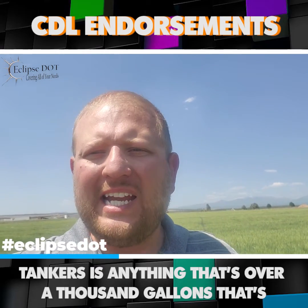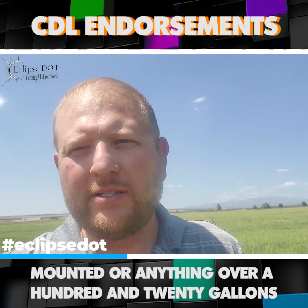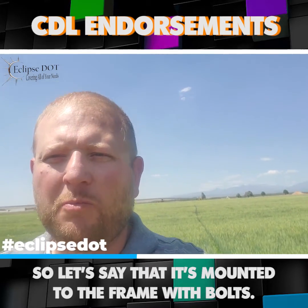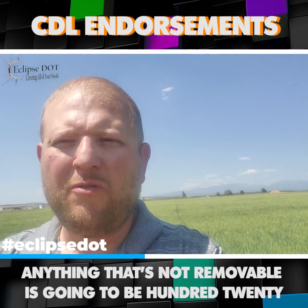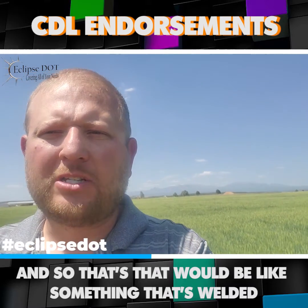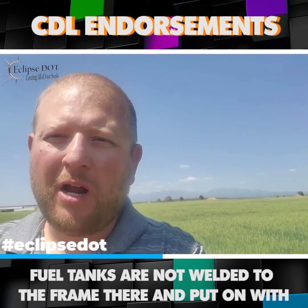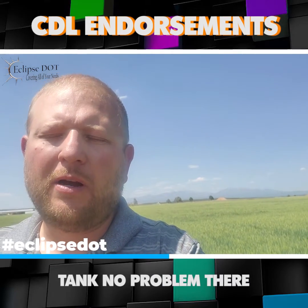Tankers is anything that's over 1,000 gallons that's mounted, or anything over 120 gallons that's fixed. So if it's removable from the truck — let's say that it's mounted to the frame with bolts, that would be a removable tank — it's 1,000 gallons or more. Anything that's not removable is going to be 120 gallons or more, like something that's welded to the frame. The fuel tanks are not welded to the frame, they're put on with bolts, so you can have a 150-gallon tank, no problem there.